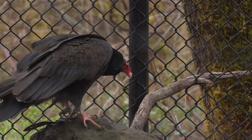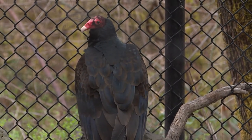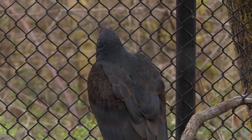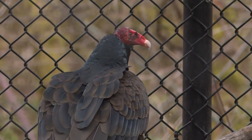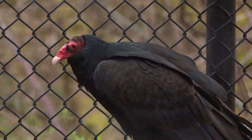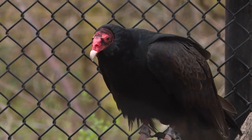Now, turkey vultures are a member of a family called new world vultures, and these are the animals that use their sense of smell to find their food. They have the most sensitive sense of smell of any animal ever studied, outside of the kiwi. If you can see the nostril passage all the way through their beak, they can catch the unique aroma of roadkill from miles and miles and miles away.